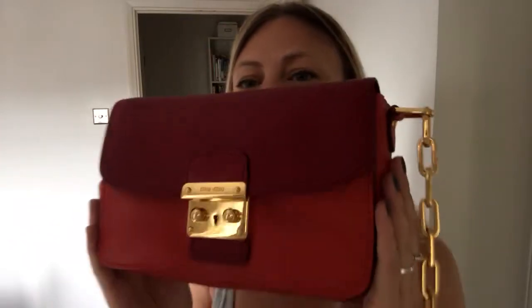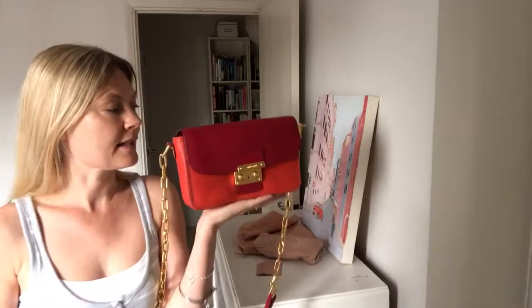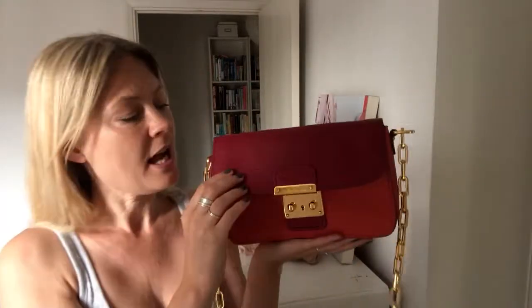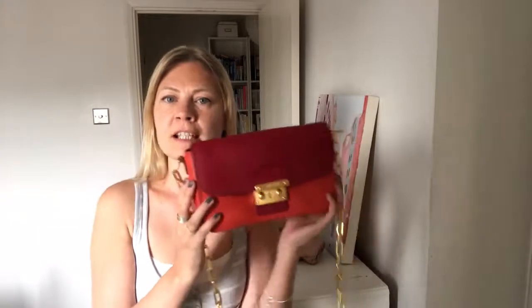Absolutely beautiful bag, and it's such a nice size and a nice weight. It's beautiful grained leather — if I come over here you can see it better in the light. Beautiful grained leather. What I love about this is obviously the colour — I like a colour — and this is really happy and really cheerful.